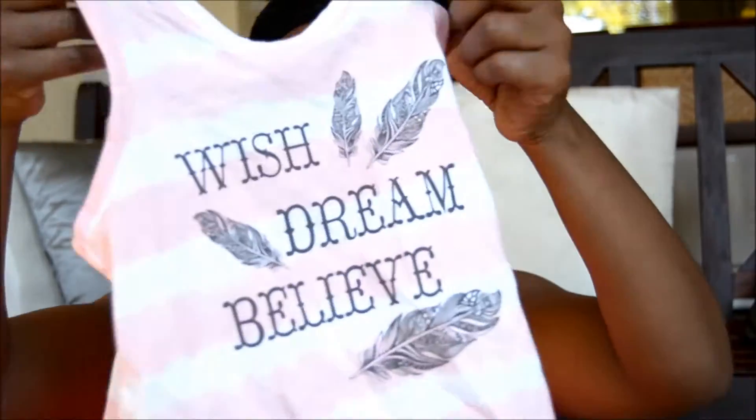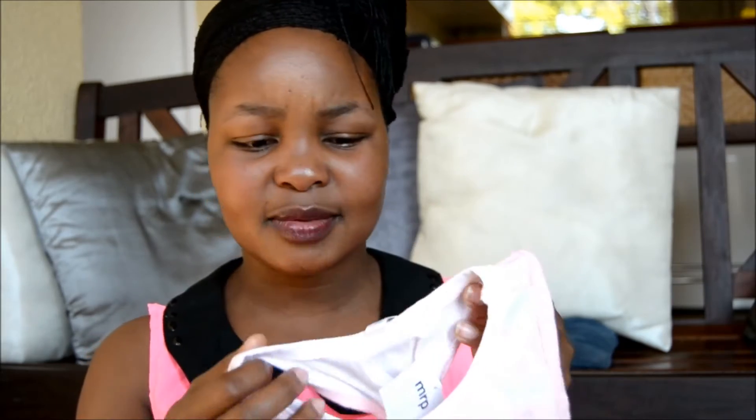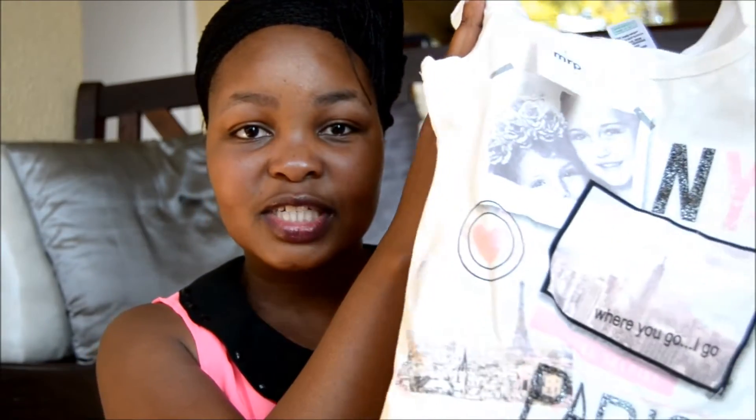The first thing I picked up is this cute little top — it says 'Wish, Dream, Believe.' Initially when I saw it I thought it was a crop top, but I checked the age tag and it said two to three years, so it cannot be a crop top. It's just a normal top and it looks amazing on her. The color is actually peach and white — the lighting in here is just a bit weird. Then I picked up this sweater that says 'New York slash Paris, Travel Selfie' — it's just a normal t-shirt she can wear with leggings or jeans.